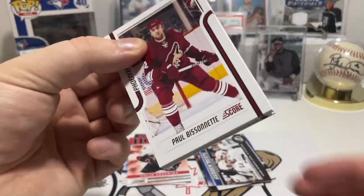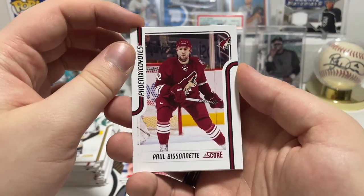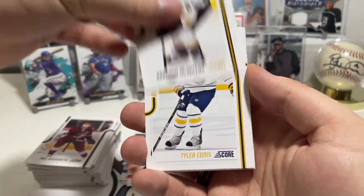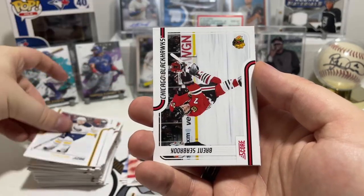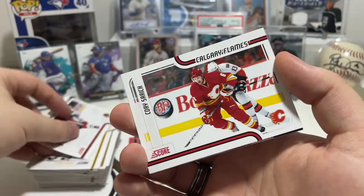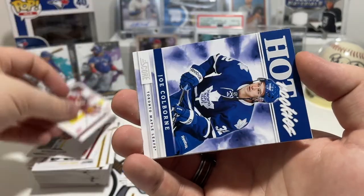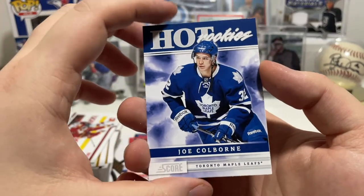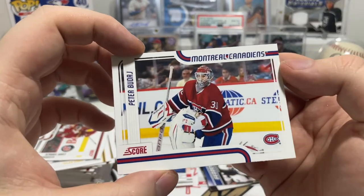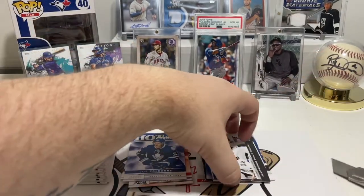Final pack — let's see what we get, maybe we'll get ourselves a Canuck. We got the Phoenix Coyotes before they became the Arizona Coyotes, then Brandon McMillon again, Tyler Ennis for the Sabres, Brent Seabrook for the Blackhawks, Cory Sarich for the Flames, Joe Colborne for the Maple Leafs, and to finish it off we have Peter Budaj. And there you have it!